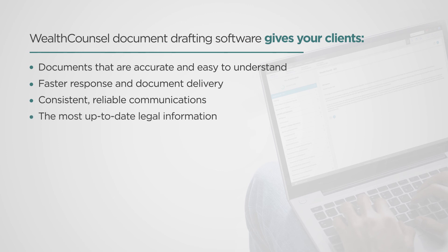The most up-to-date legal information, more of your time and expertise, and confidence in you.